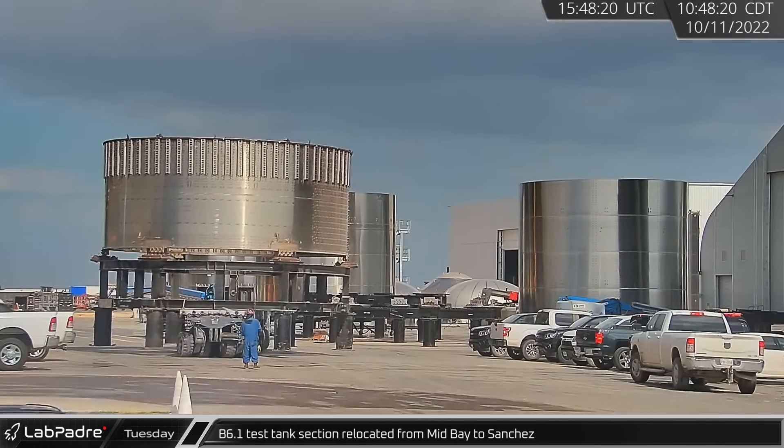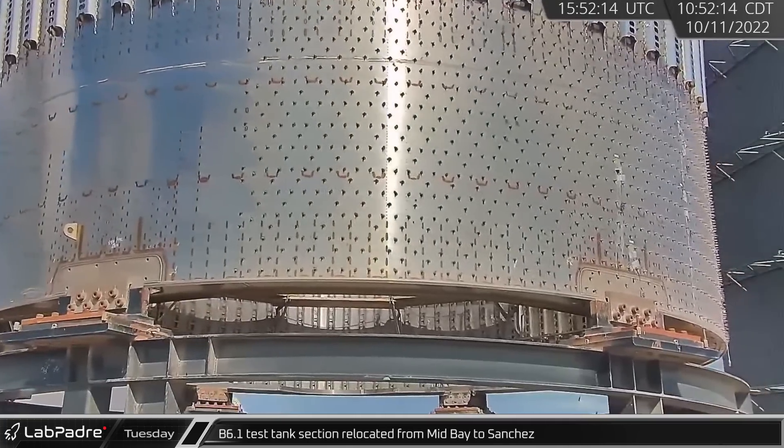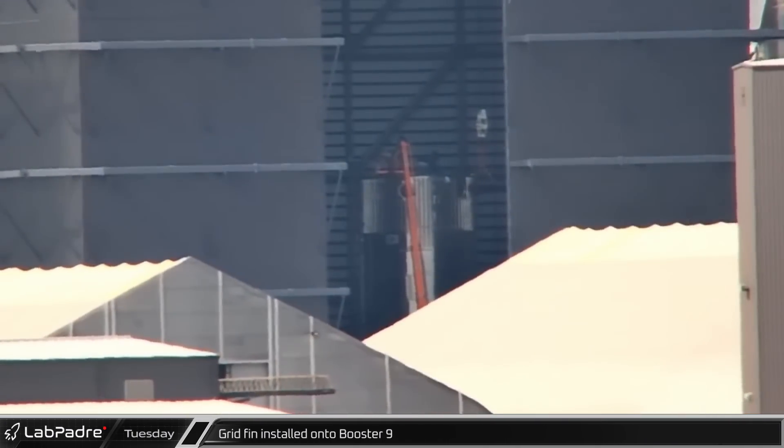B6.1, another article being built for structural testing, had its ship skirt section brought from the Mid Bay to Sanchez. While this was taking place, a grid fin was installed on the top dome of a section of Booster 9.